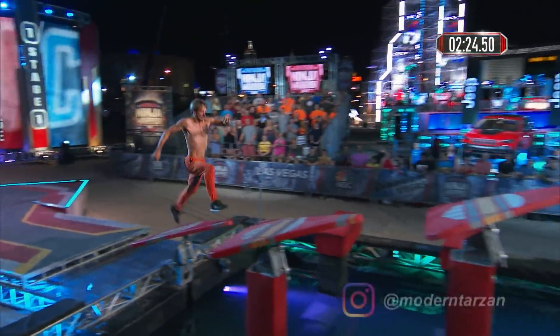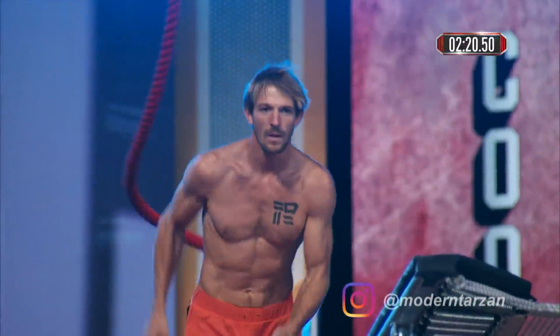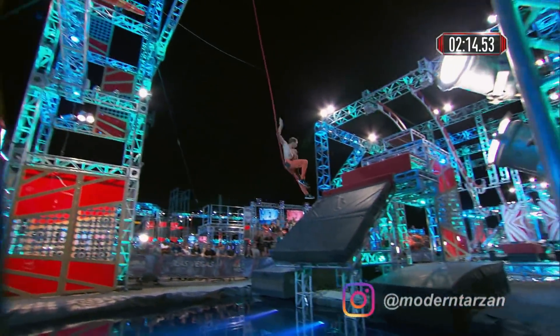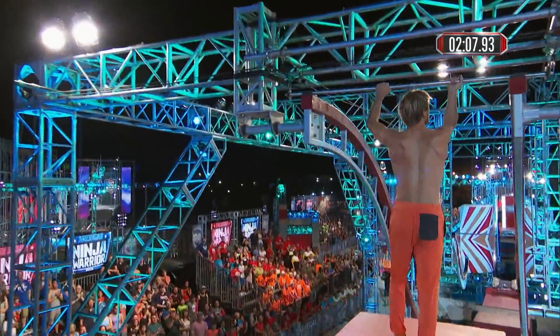Coolidge also has a huge following online, with over 200,000 followers on Instagram where you can see his acrobat videos. He looks like an acrobat getting big air off the trampoline. Now he climbs up to take on the Double Dipper, which has ended so many runs tonight.